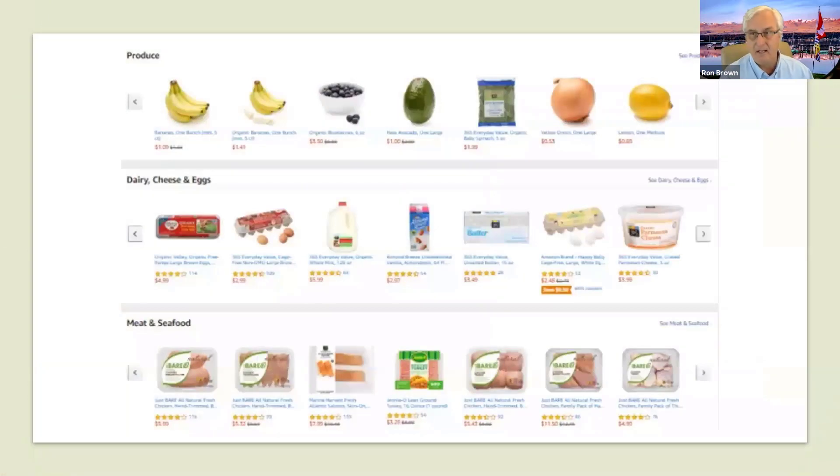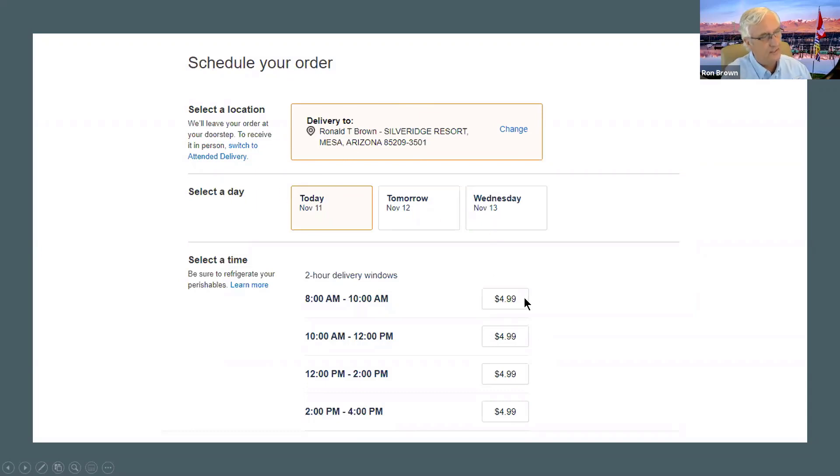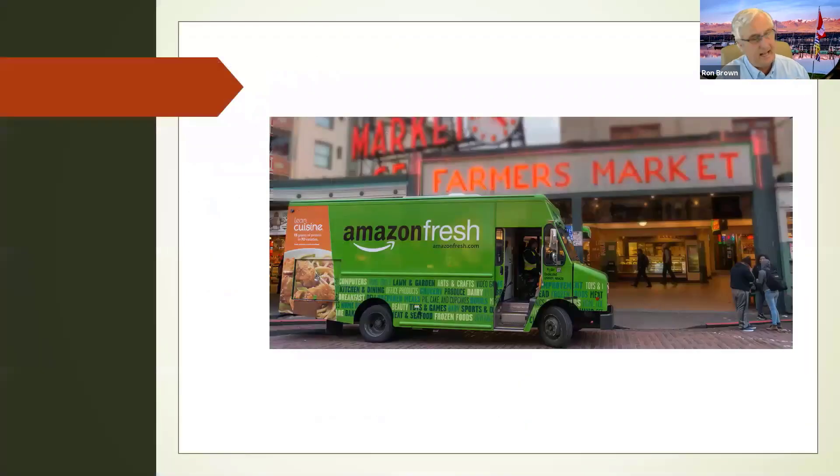When you go to the Amazon Fresh website, these are products that are sourced locally — fresh from local producers — so this is not like it's coming from big warehouses. They may get it from Whole Foods — I'm not sure. This is what your menu would look like. When you decide to schedule your order, you can see my delivery location here in Mesa, and I can select the day and time. If you're an Amazon Prime member, there is no charge. A truck like this comes to your house right on time. The fella had a big truckload of groceries — they were all coming to Silver Ridge Resort, so it's a popular service.